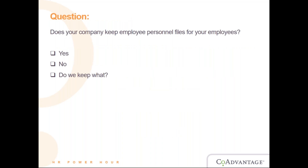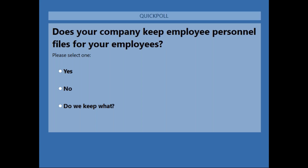Hello — as Dan mentioned, my name is Leah. I am one of the HR service center consultants here at CoAdvantage. Before we get started, I wanted to put up a quick poll question just to get a better idea of what your companies do. The question is: does your company keep employee personnel files for your employees? That would be yes, no, or 'we keep what?'